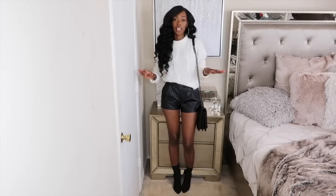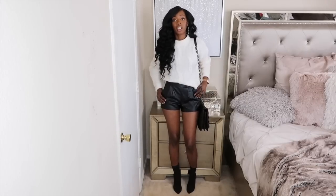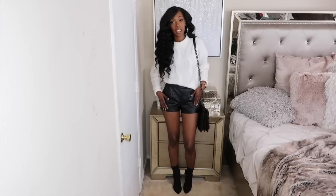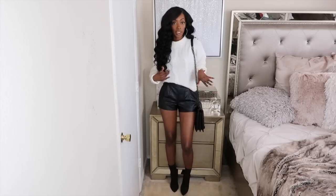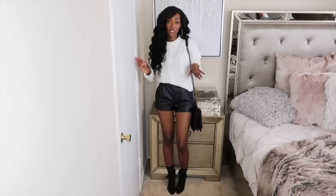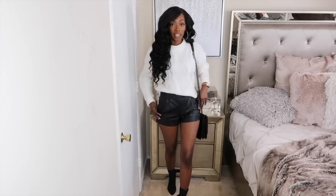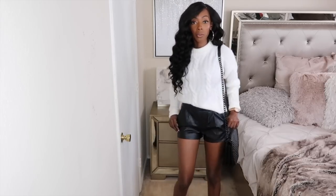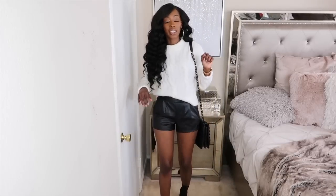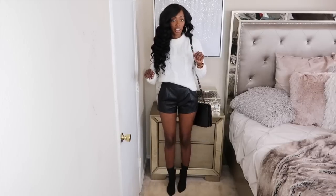This is another way you could pair this sweater and another way to style those leather shorts. I just threw on the leather shorts with the sock boots, the sweater, and a black bag — I think this is definitely a cute, chic look for the fall as well. Let me know which way you liked me styling this sweater, but before you make your decision, let me show you another look.